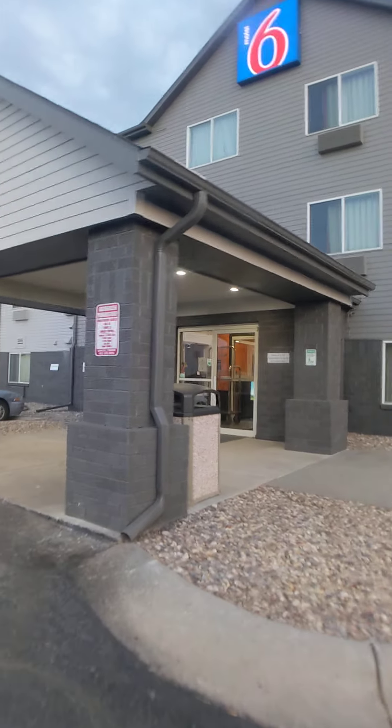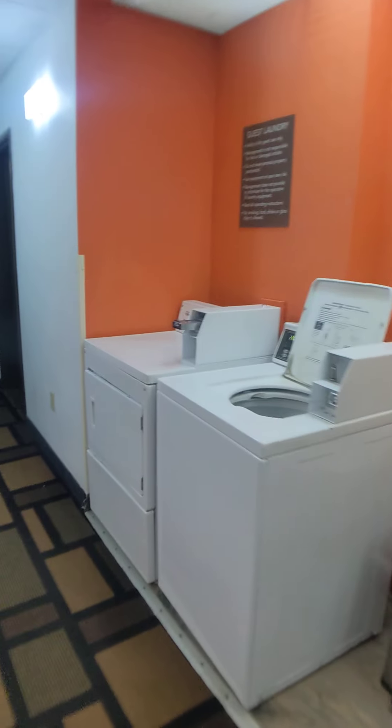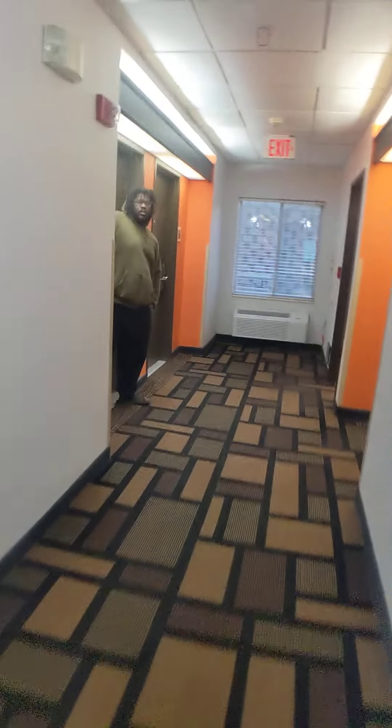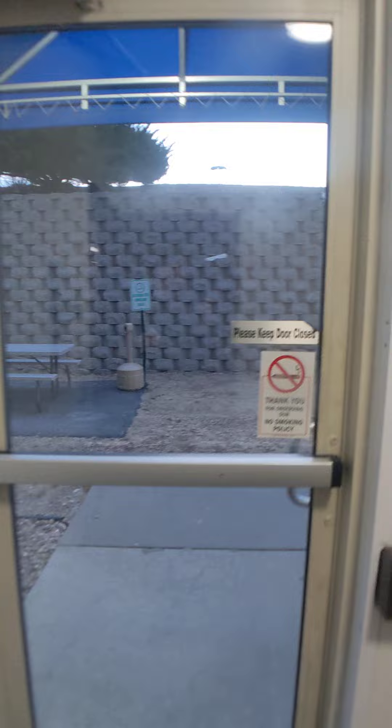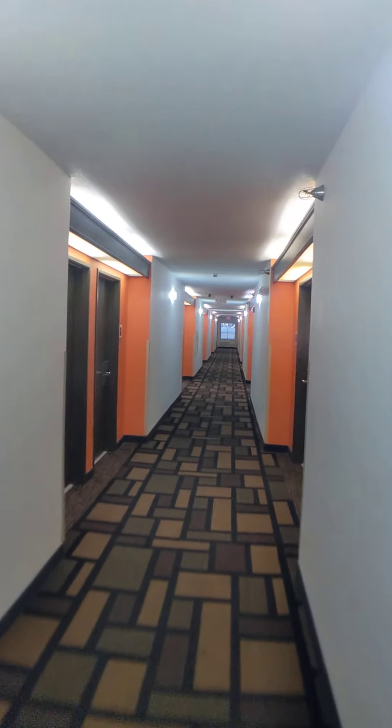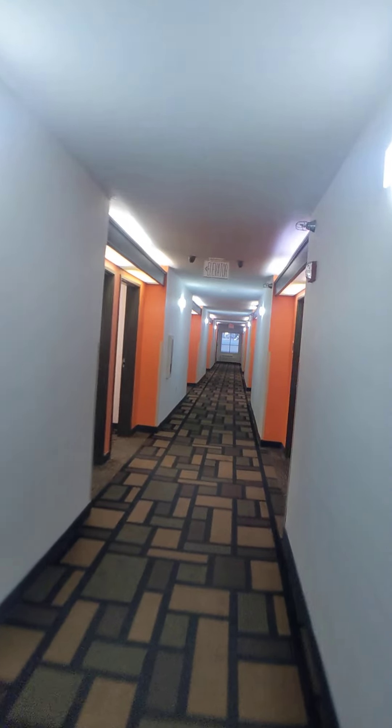This one has super good reviews and it's your standard Motel 6. Pretty standard — got your vending, guest laundry, all your standard Motel 6 stuff. It's always pretty busy here. It is pet friendly, and it does fill up. Good travel option — got an elevator too.